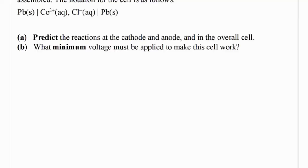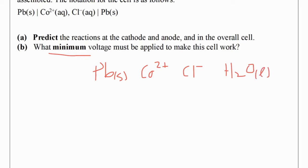Here's another example of a cell where we have a cobalt-2 chloride solution and lead electrodes. We want to identify the reactions at the cathode and anode, and the minimum voltage needed. Just like the previous example, we list everything present: lead, cobalt ions, chloride ions, and H₂O because it's a solution. It's important to include H₂O, especially for electrolytic cells, because it can show up as the strongest OA or strongest RA. Looking at all species, my strongest RA is lead and my strongest OA is Co²⁺.